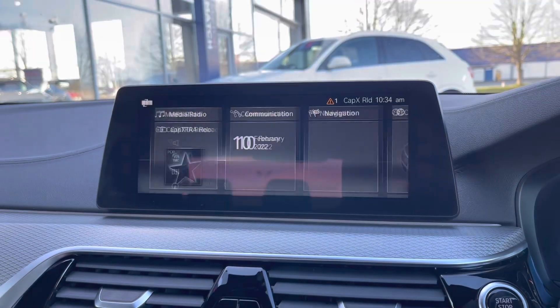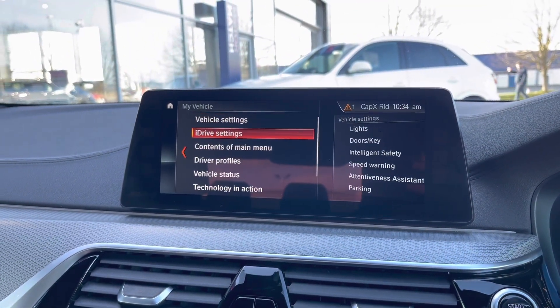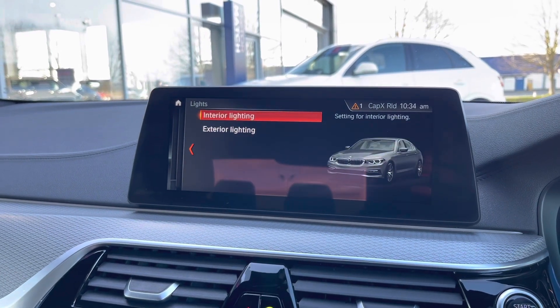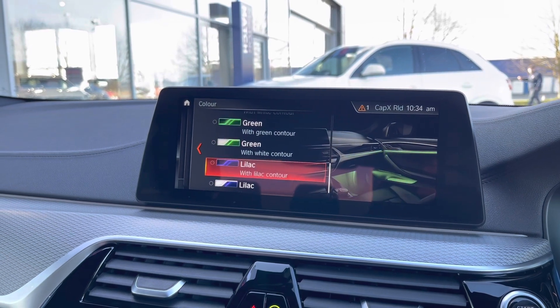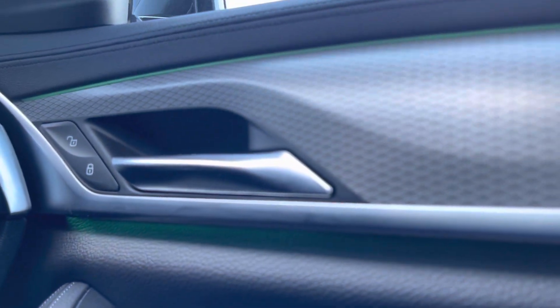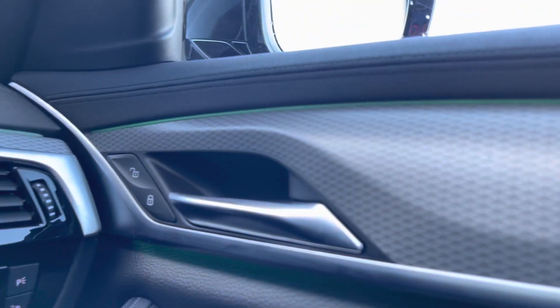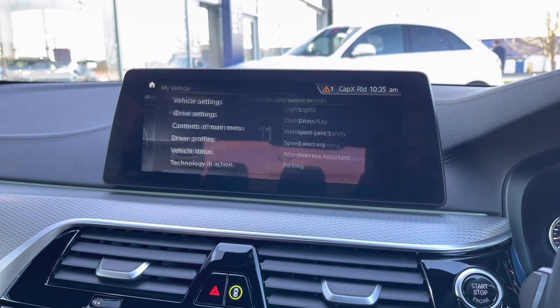Just wanted to let you know the screen isn't flickering — that is just the shutter speed of the camera I'm using. Going over to the My Vehicles tab and into vehicle settings, you can see that you can change the ambient lighting in this car. You can choose from the presets — I'll go for the green — and it'll show you it changing on both the upper and lower level of the door card. You'll obviously be able to see it a bit better at night time.